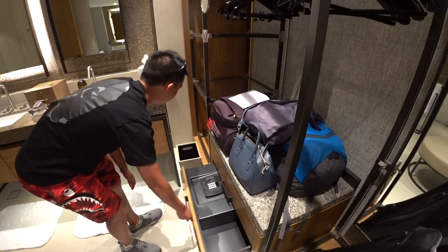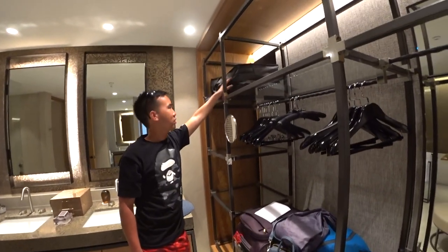Here's the safety lock. Up here you've got an extra blanket and pillow.